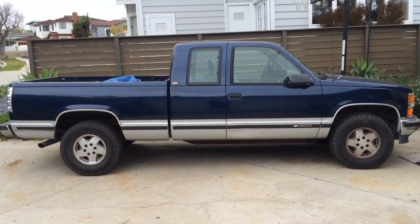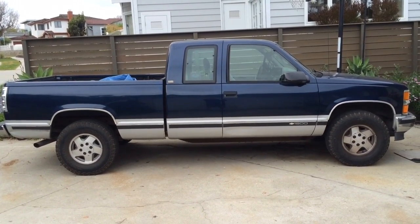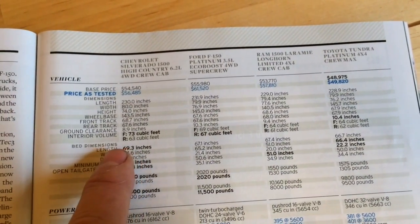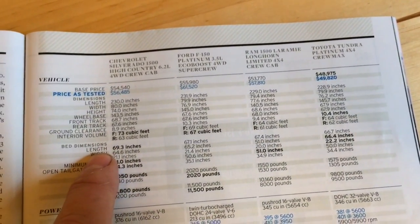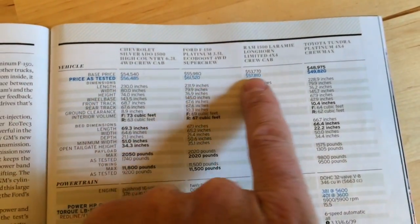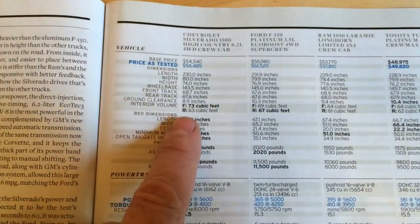So let's take a look at the size of the beds on the new extended cab pickup trucks. Here are the actual numbers. My truck bed is 77 and a half inches long — the 1995 version. These new trucks are all between $50,000 and $60,000 to begin with.